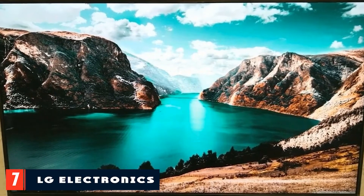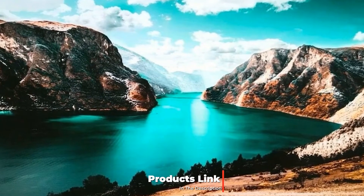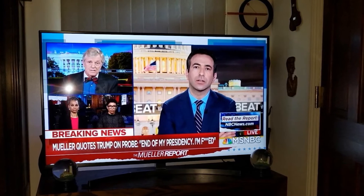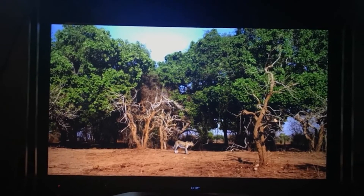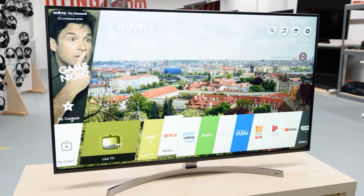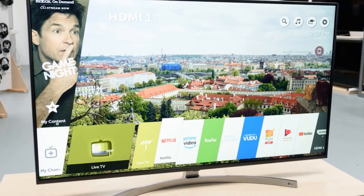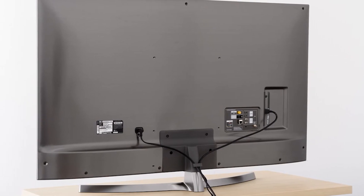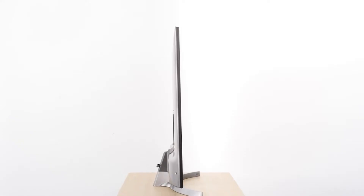Moving on to number 7 with the LG Electronics 49SK8000PUA 49-inch 4K Ultra HD Smart LED TV. The LG SK8000PUA 4K TV delivers immersive on-screen action and a superior viewing angle for any and everybody in the room, even those who aren't sitting directly in front of it. This makes it ideal if you want your TV at the center of your entire entertainment setup. Its IPS screen with plane switching ensures you don't suffer notable contrast or color degradation. Plus, it has lots of smart software features that you'd normally find in high-end TVs at higher prices, including voice and gesture control and LG's latest webOS smart software.